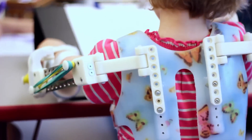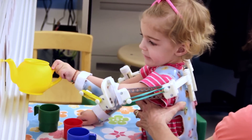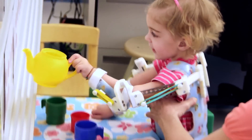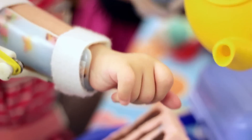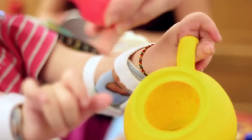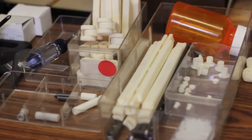Without the 3D printer we would not be in the position we're in with these younger kids, making them a WREX device that can go with them. This is one of those industries that matches perfectly with 3D printing and additive manufacturing because we need custom everything.